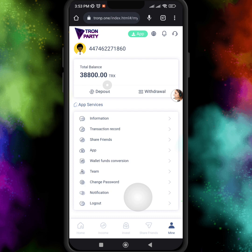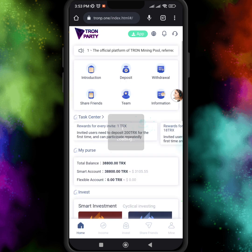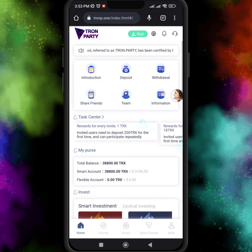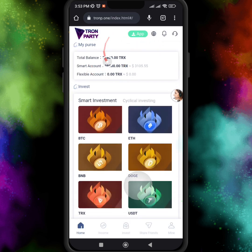For activation your account, you just need to invest a minimum of 20 TRX, so be sure you have activated your account after registration. I just dismissed the welcome notification, and here you can see the total balance, smart account, and the flexible account.